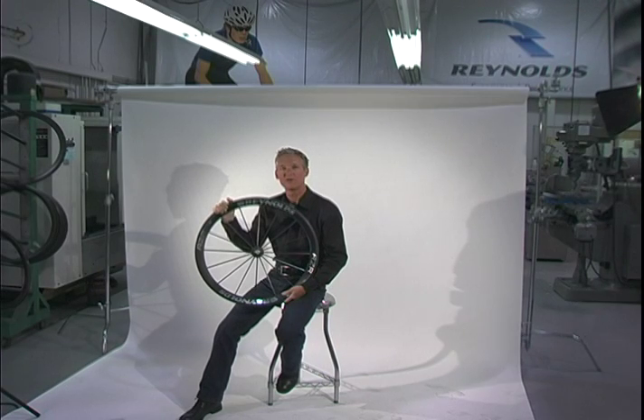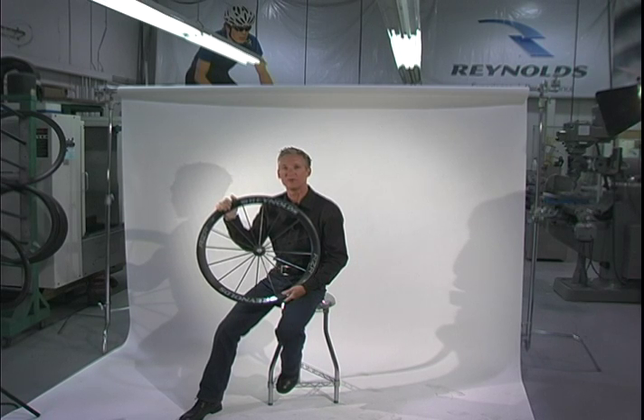You're looking at the most original, most innovative, most technologically superior bicycle wheel that has ever been designed for everyday riding and racing. It's the Razor 46T from Reynolds Cycling. I'm Paul Liu, Director of Technology and Innovation for Reynolds Cycling.